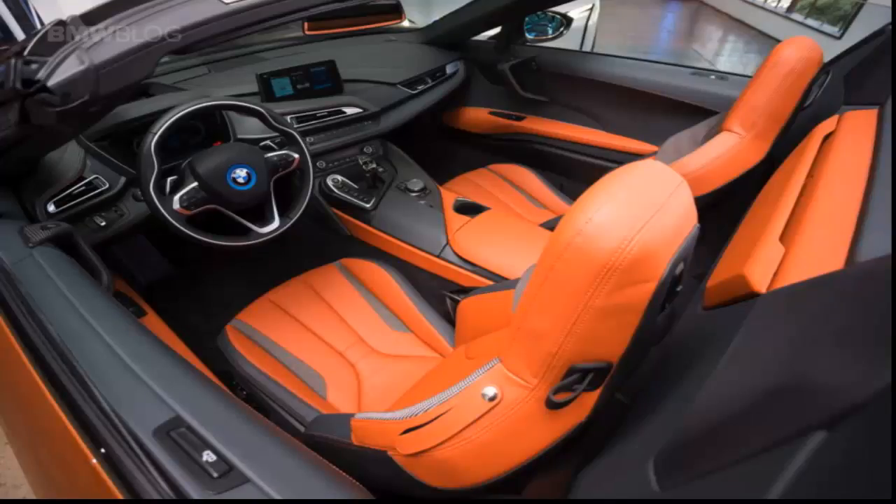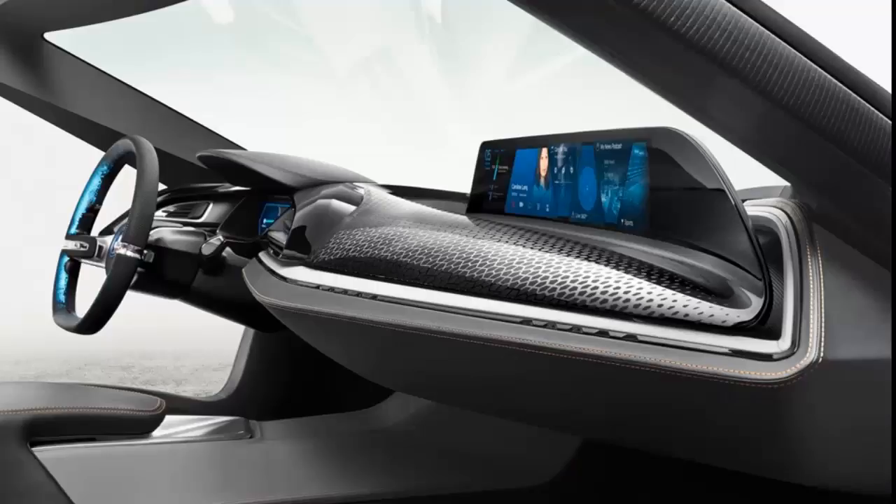It's been four years since the i8 coupe launched, and the convertible launches in tandem with a batch of midlife updates across the range for 2018. An upgraded battery enables a greater electric range, and new alloy wheel designs weigh around one kilogram less than before.